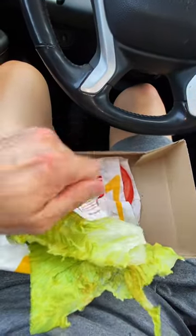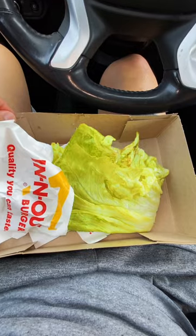All right, we're back. Let's see what we got. Definitely got some lettuce, onions, and tomato. Let's shred it up.